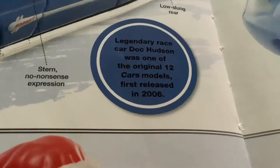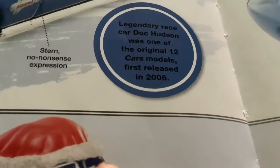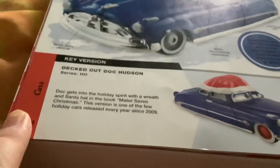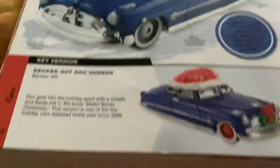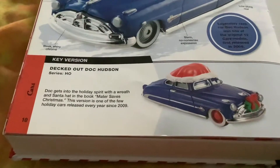Doc Hudson was one of the original 12 car models released. Decked Out Doc Hudson — Doc gets into the holiday spirit with a wreath and Santa hat.